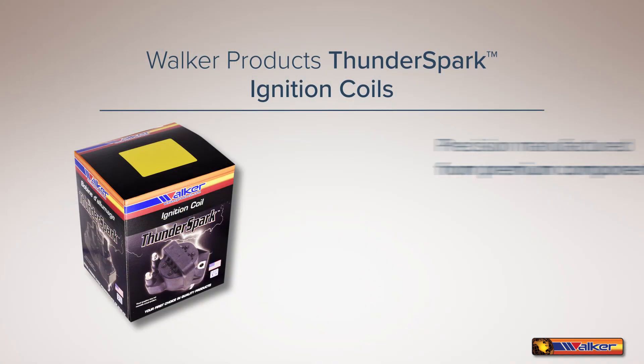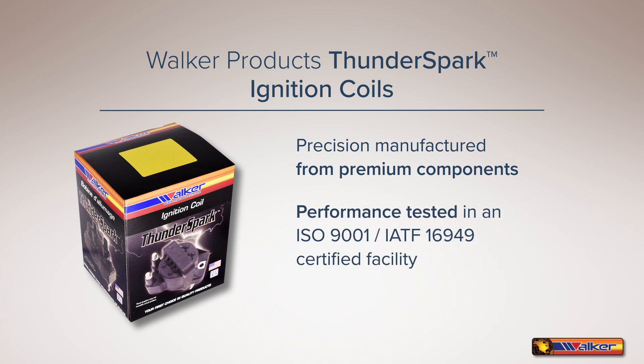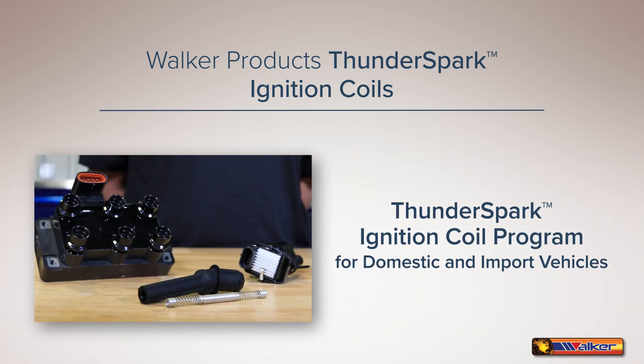Walker Products' Thunder Spark ignition coils are precision manufactured from premium components and performance tested in an ISO IATF certified facility. They provide improved engine response and performance, lower emissions, better fuel economy, and longer service life.